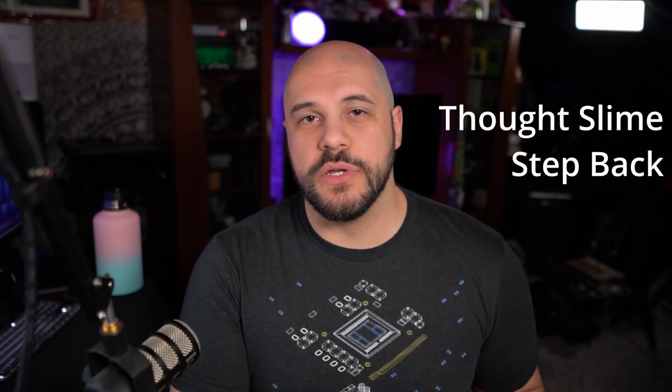Big thanks to my Patreon sponsors ThoughtsLime and StepBack. Thank you for watching the end of this video. If you want to check out my video on Windows 11 and my switch, you can go ahead and check it out right up here. And as always, stay safe out there — I'll see you next Saturday.